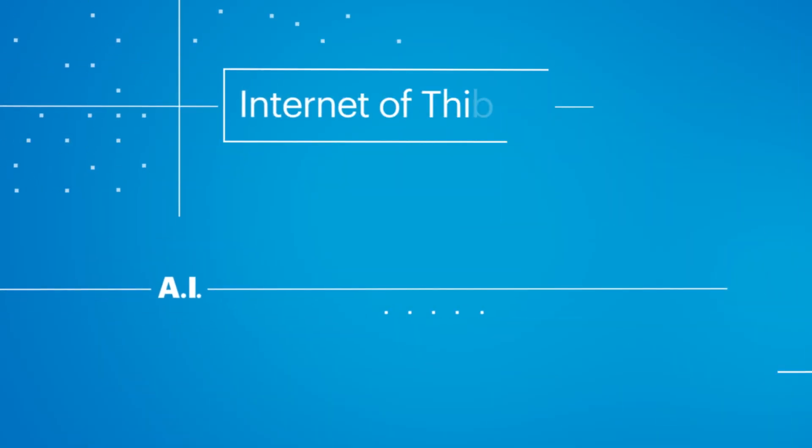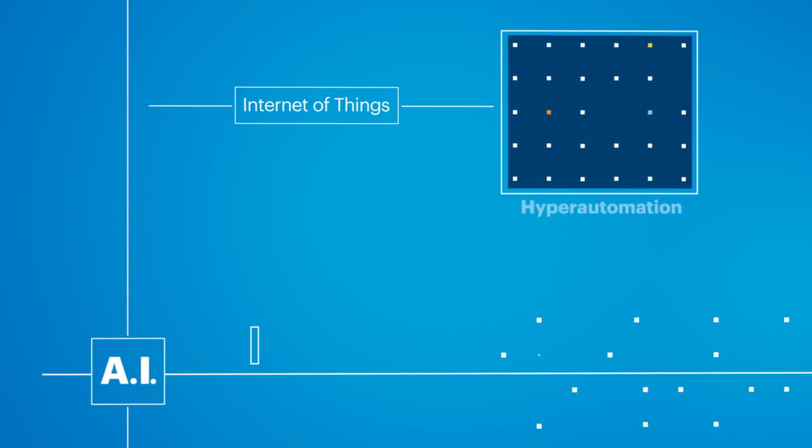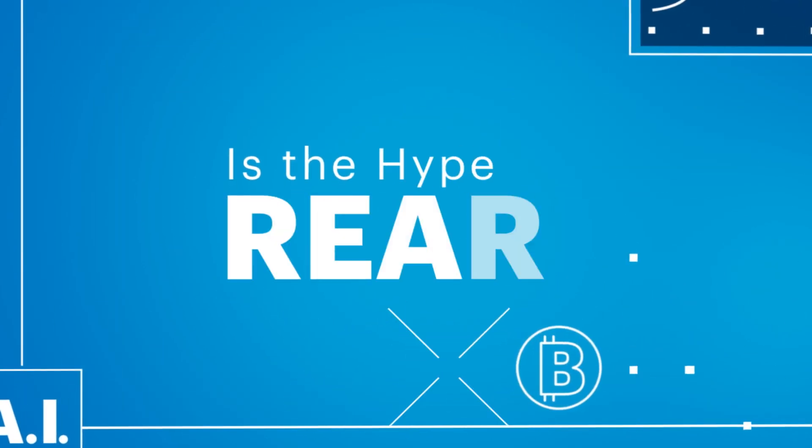AI. The Internet of Things. Blockchain. Chances are you're overrun with data and information chaos. What you need is clarity and the answer to one critical question: is the hype real?